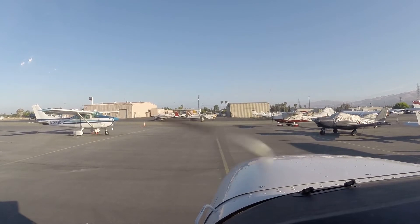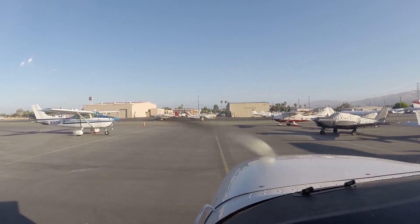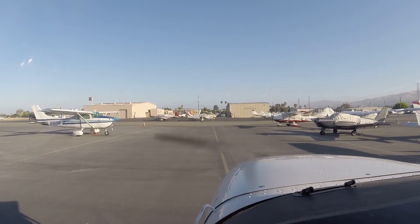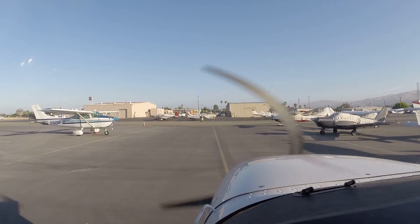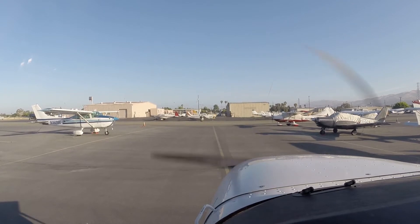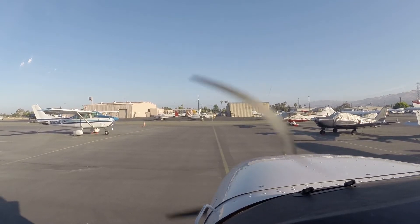Pre-taxi and taxi check. Seatbelts, laps are coming up. Laps up left and right. Fence closed. Closed up. Alright, let's get the ATIS. Zulu, wind calm, visibility one zero, sky clear. Temperature one four, D.10, altimeter two niner niner three.